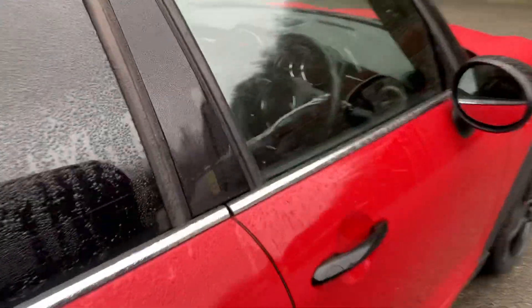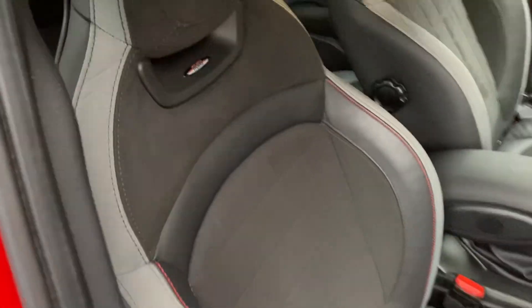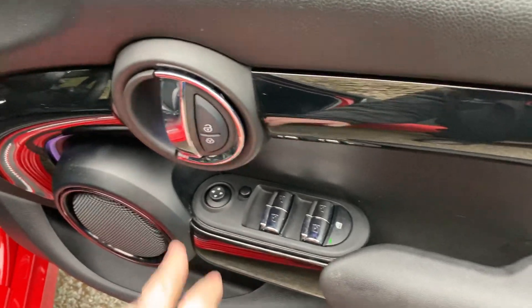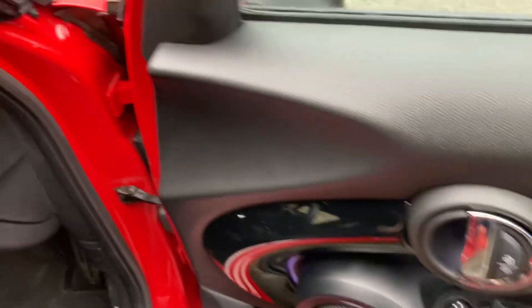Right, so that's the outside — let's have a look on the inside. As I mentioned, you've got the Alcantara John Cooper Works Sport seats, so you get loads of support from those. Electric windows all round and electric mirrors.